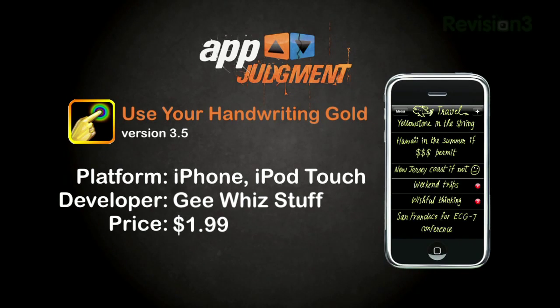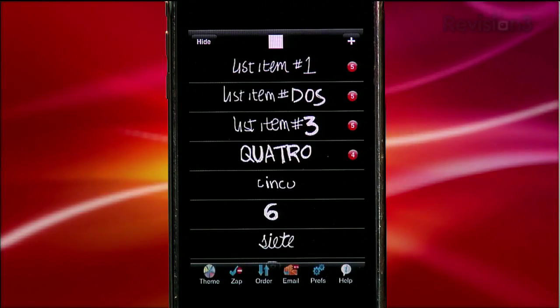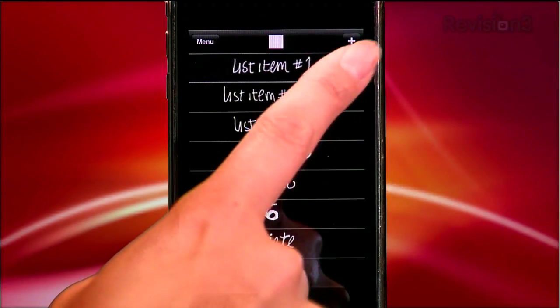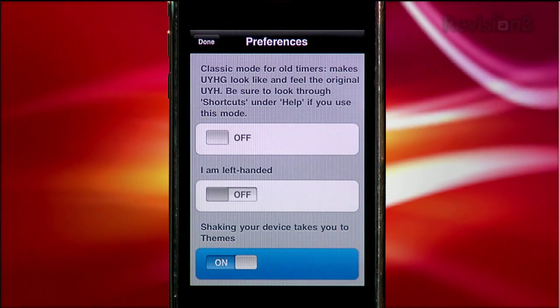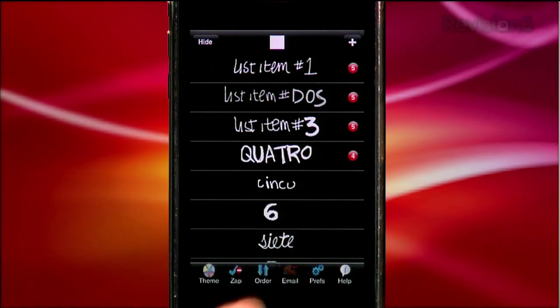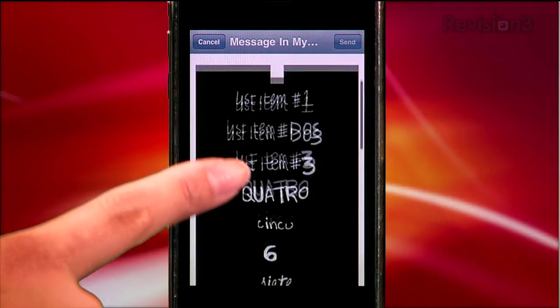If you're left wanting more, there is a paid version called Use Your Handwriting Gold. This gives you similar features such as themed lists, but the gold version steps up the features. You'll get nested lists, preferences on writing speed, and display for lefties, and an ability to shake your device to return to themes. The biggest push for the gold app is definitely email — send your trendy-looking list to a friend or to your blog.